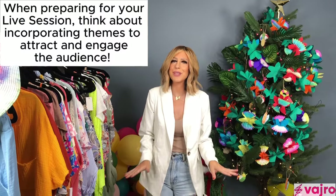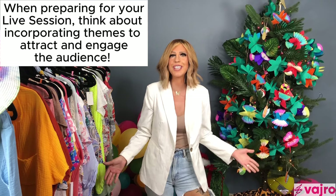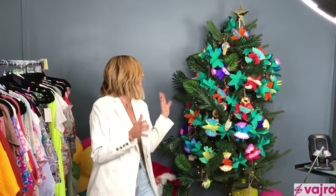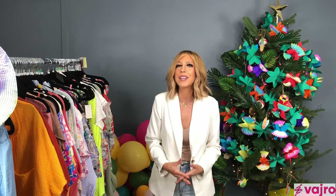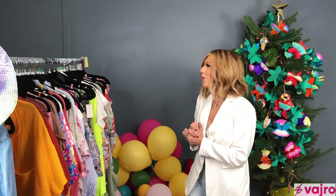Today we're going to be talking about themed collections, but not just themed collections — also themed backdrops. Today is July 25th, which means it's Christmas in July. So what we went ahead and did was decorate a Christmas tree with palms, flamingos, and all kinds of beach fun things to make it engaging and exciting for the live sale.